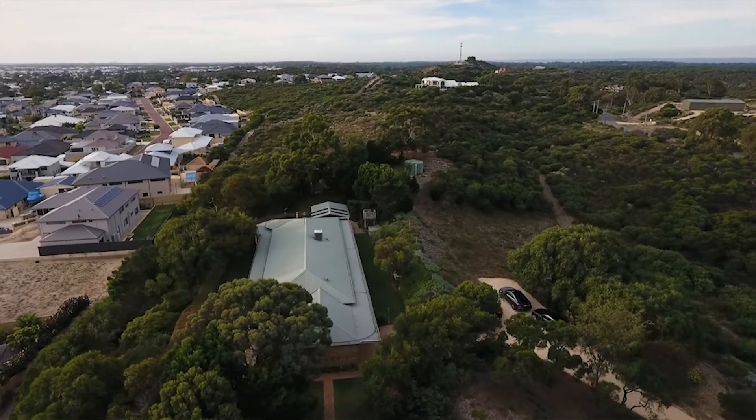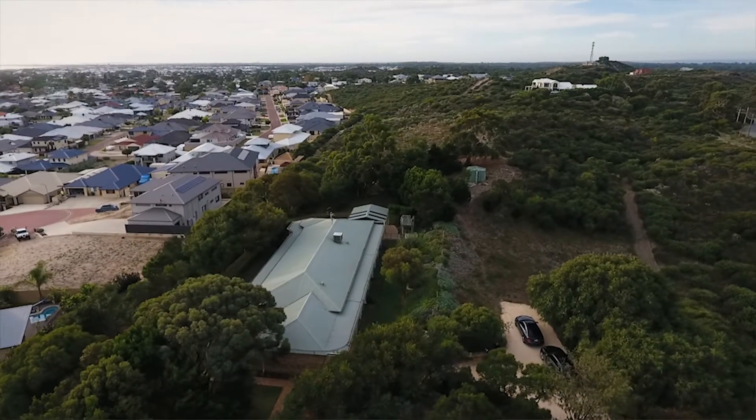A private and homely feel and a sense of serenity that can only be appreciated through an inspection. While just 15 minutes from Mandurah and 45 minutes from Perth CBD, making this an opportunity not to be missed.